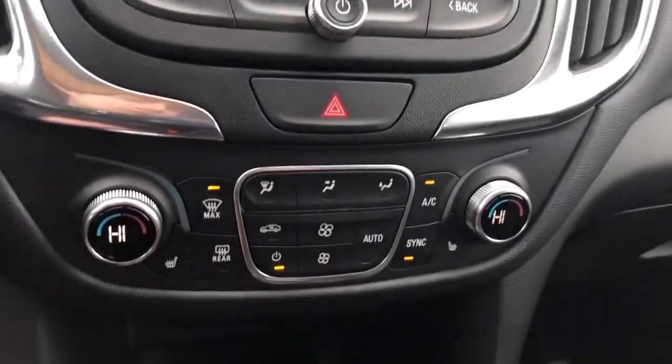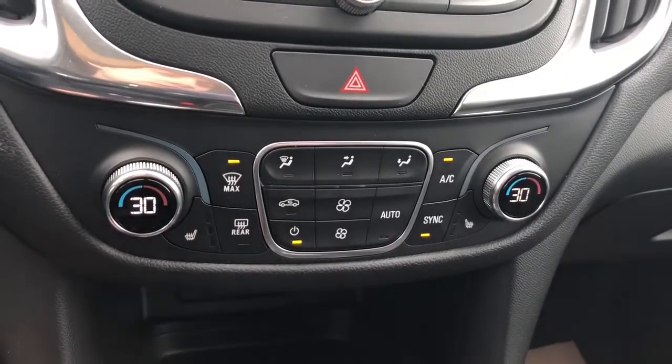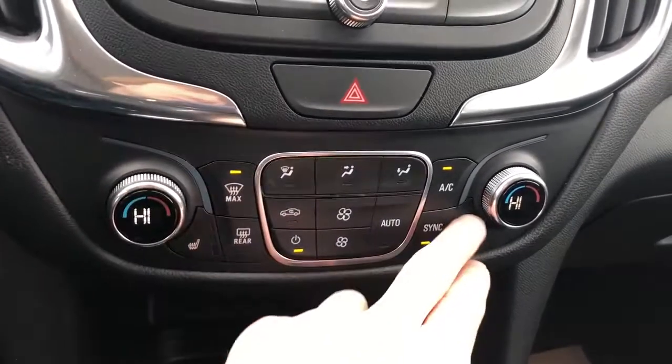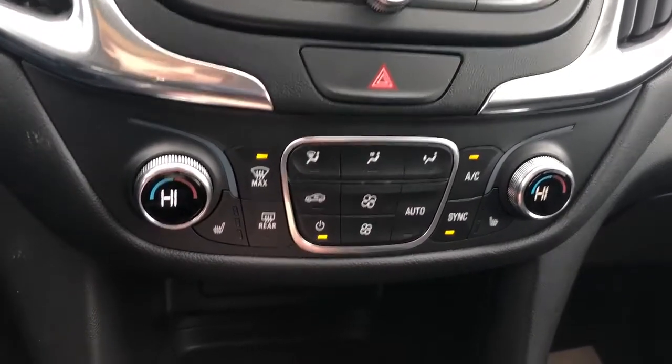Hazards and our climate control — dual zone climate with an LCD screen that displays the current temperature in degrees Celsius. We also have our sync mode to control both zones at the same time. Heated seats for the driver and passenger as well.